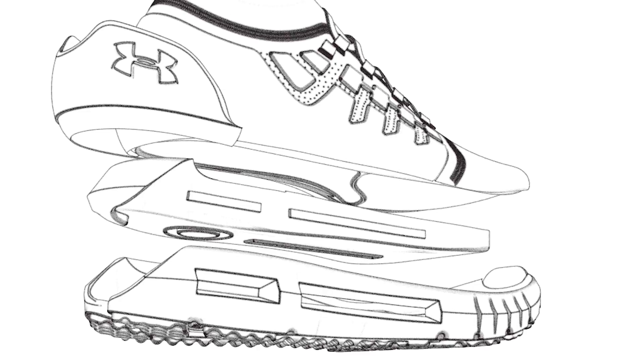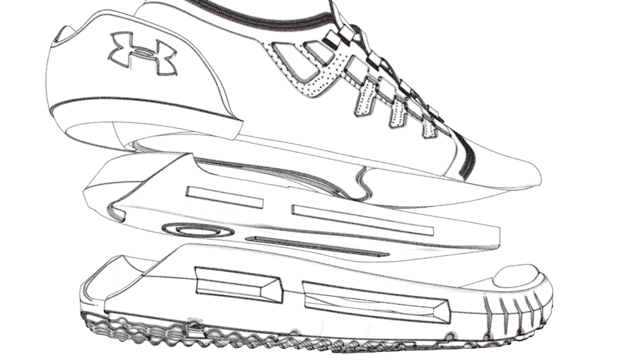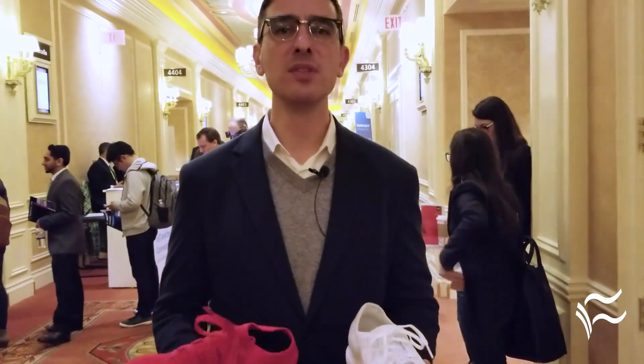There's all types of information that comes in and embeds into the experience — both from the digital experience and coaching standpoint to make you a better runner, and ultimately back into our products. We took that data and insights and embedded them into the development of our shoes.